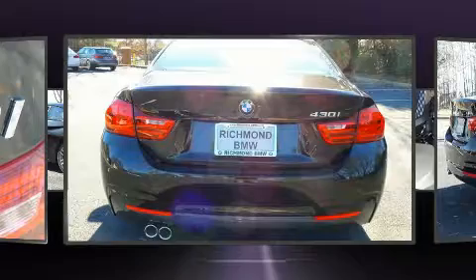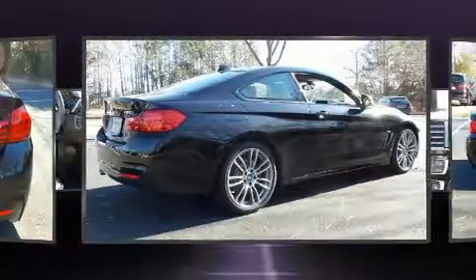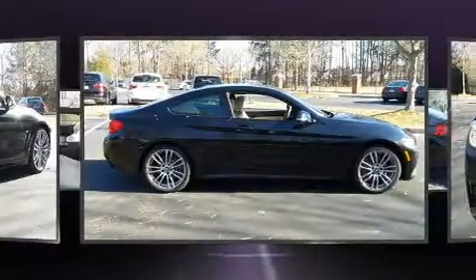For drivers who enjoy the natural environment, a power moonroof allows an infusion of fresh air. BMW ensures the safety and security of its passengers with equipment such as head curtain airbags, front side impact airbags, traction control, and brake assist.